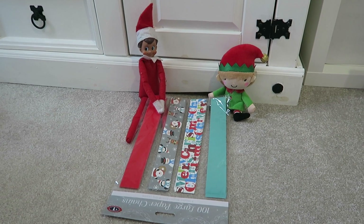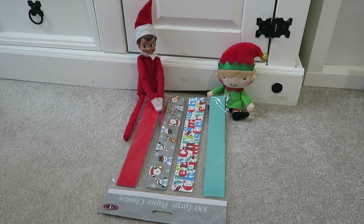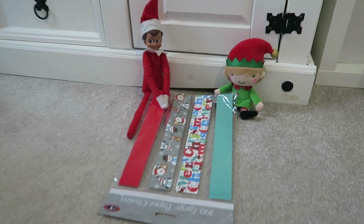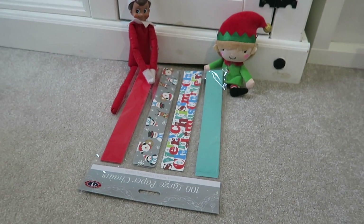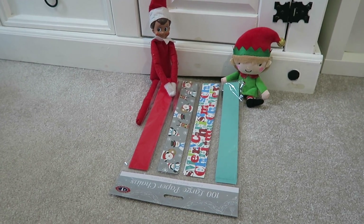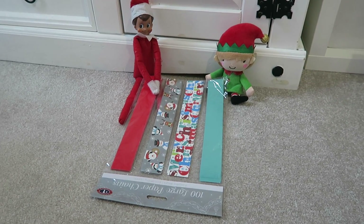Another example of our elves being kind rather than mischievous is sometimes they bring little activities — things to do in December. They've brought a pack of paper chains so the kids can make their own Christmas paper chains. This was from B&M and it cost a pound — you get 100 sheets in there to make the paper chains. Sometimes in previous years they start the paper chain as well, so you'll see some done and then they say 'can you help us finish it?' — that's another way of doing it.